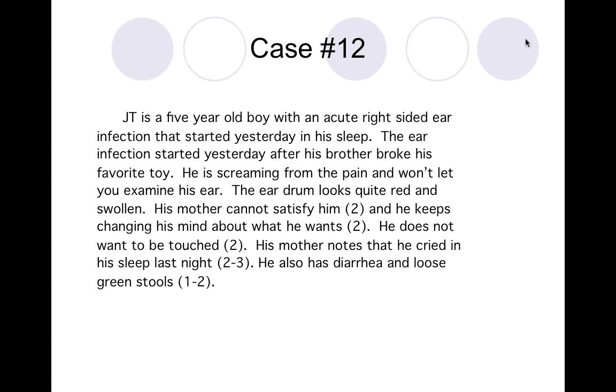Let's go to our case. JT is a five-year-old boy with an acute right-sided ear infection that started yesterday in his sleep. The ear infection started after his brother broke his favorite toy. With that particular history, you'd want to investigate how he reacted — you might think it's anger, sadness, or even a strange reaction. Never jump to conclusions. When taking a case, we tend to project how we would respond, not the patient.